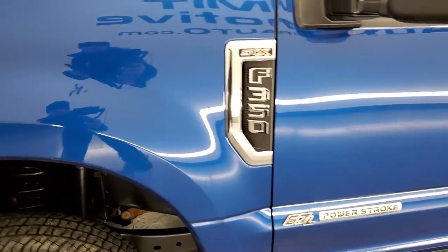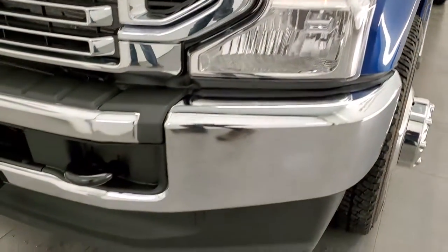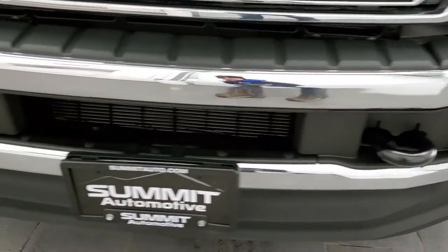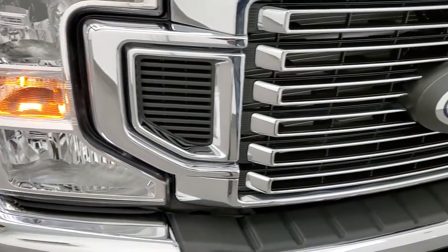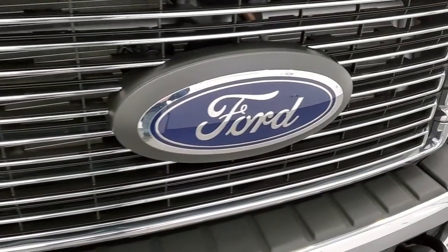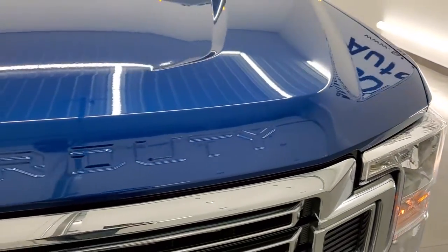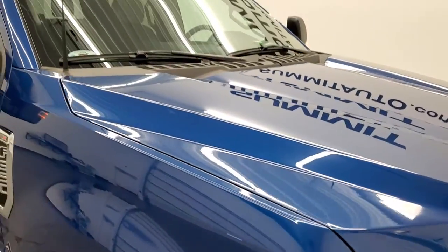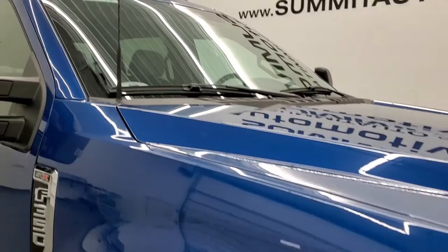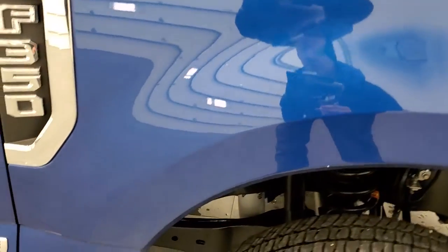Front fender is in excellent condition — I didn't see any dents or dings on there. Headlight lenses are nice and clear. Front bumper and lower valence are absolutely perfect, and it does come with the chrome trimmed grille. The Ford logo is in nice shape, and the hood is absolutely perfect with no dents or dings. It does come with the cab lights up top.